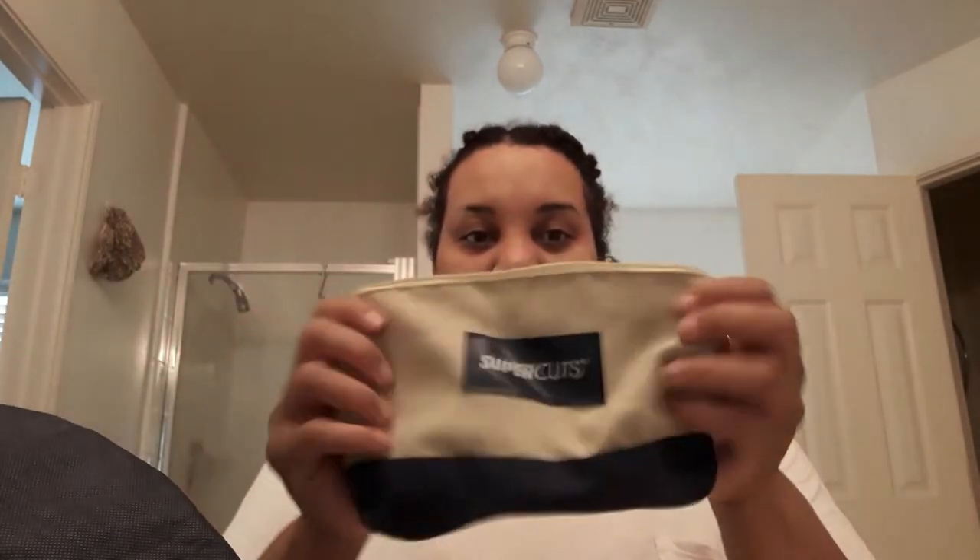Okay y'all, I'm getting ready to do my makeup in a crunch — super late. Isn't that a cute little makeup bag? I love them, they're only a dollar fifty.